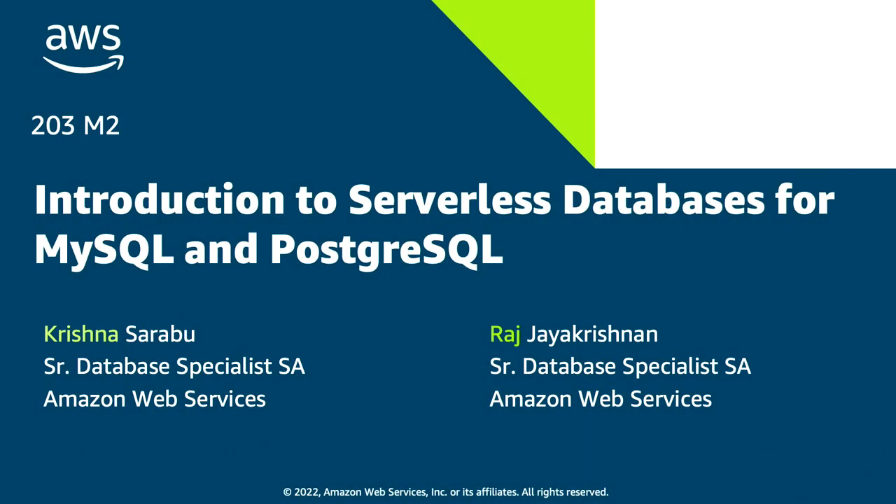Good morning, all. Thank you very much for joining us today. In this session, we are going to learn about serverless databases that automatically start up, automatically shut down, and scale up and scale down along with your application workload.